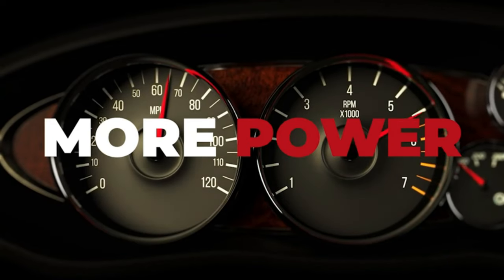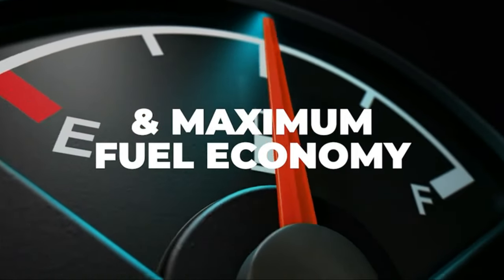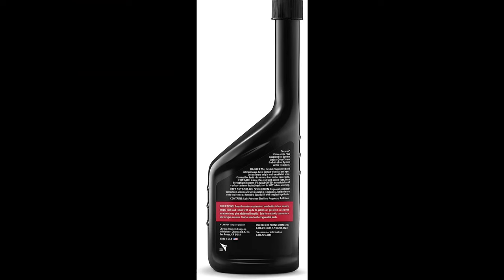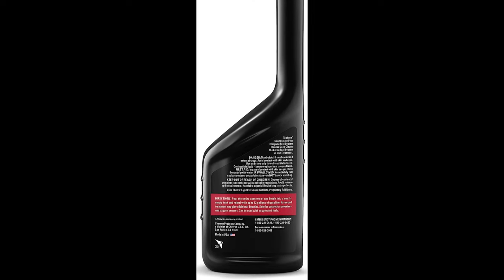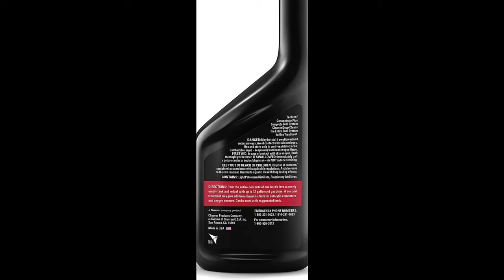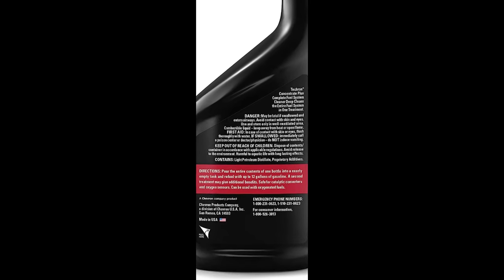It brings back lost power and acceleration, improving fuel economy significantly. Additionally, it even restores the operation of the fuel gauge sensor, providing you with accurate fuel-level readings. It's recommended for use in automobiles and trucks every 3,000 miles or at your next oil change, and for all other gasoline engines like motorcycles, dirt bikes, boats, ATV, RV, and lawn care equipment, use it as needed.